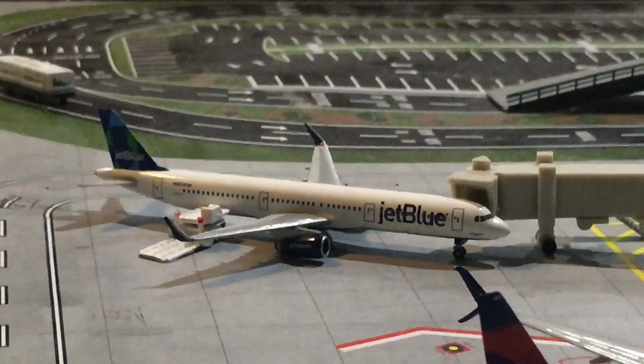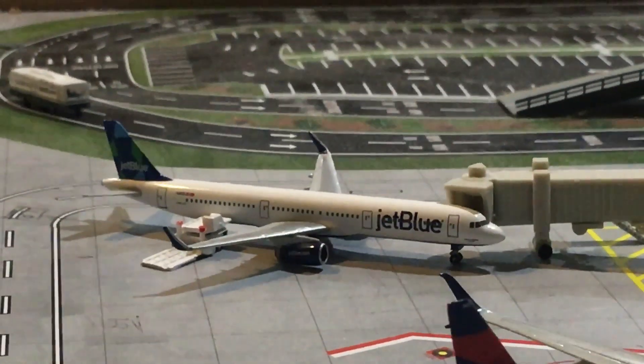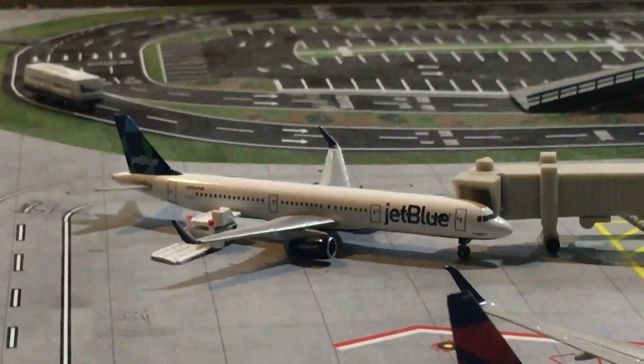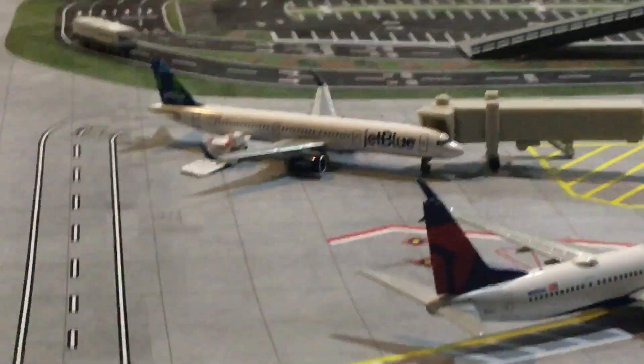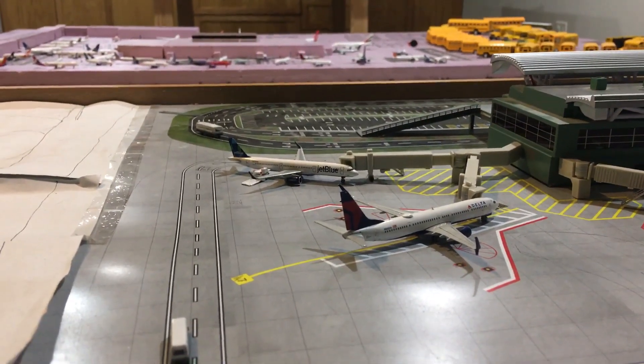Last but not least, here we have a JetBlue Airbus A321 in the prison livery getting fueled up and ready to go out to Boston Logan. Hope you guys like this airport update — don't forget to like, comment, and subscribe.